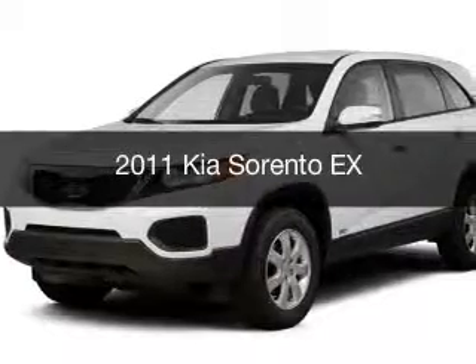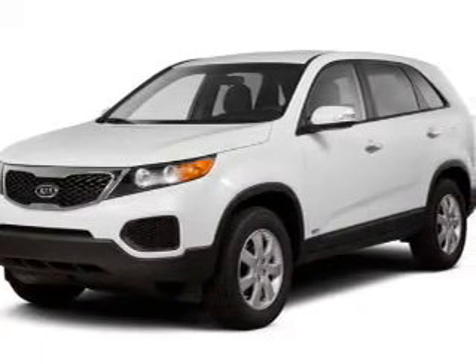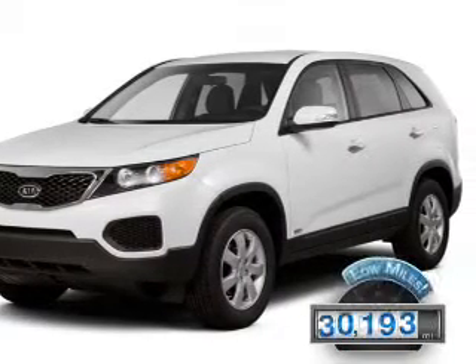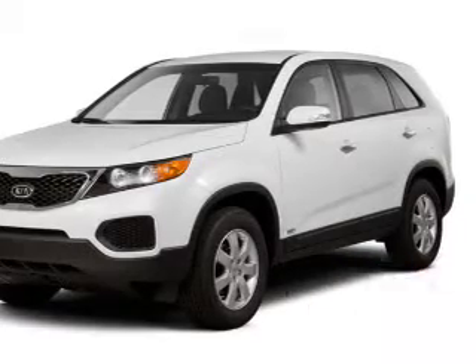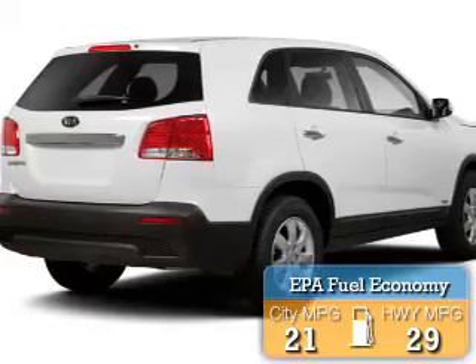This is a used 2011 Kia Sorento, powered by a front-wheel drive engine and an automatic transmission with fewer than 35,000 miles. This vehicle has a long road ahead, and great fuel efficiency saves you money by requiring fewer trips to the gas station.